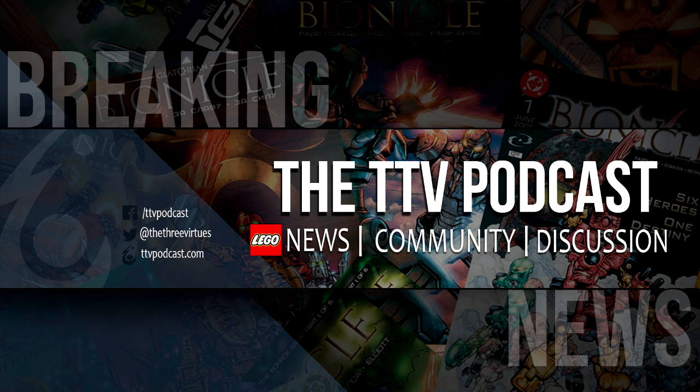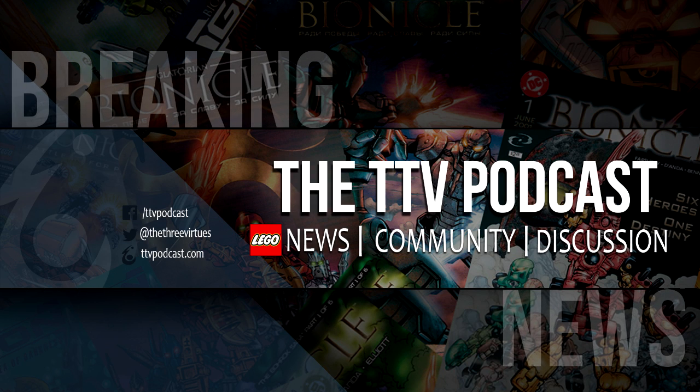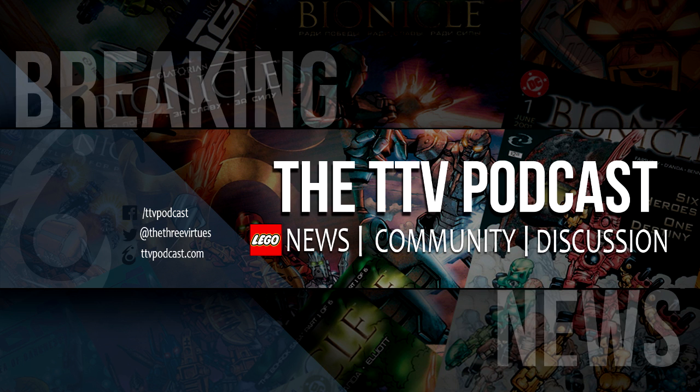Hello everyone, I'm LJ, and we have some breaking news to present to you today. I'm joined by Kahi and Viper.